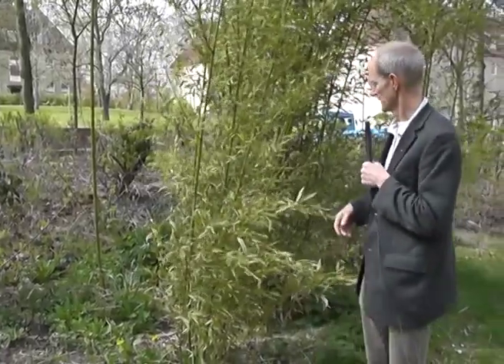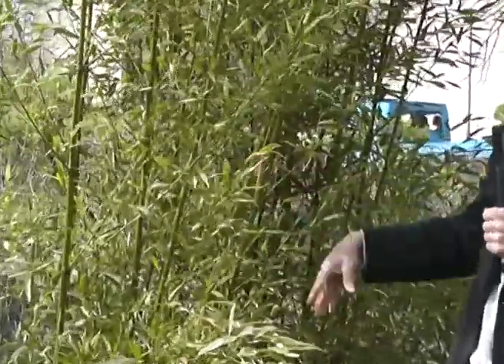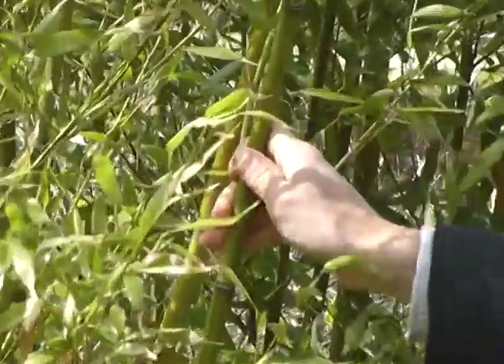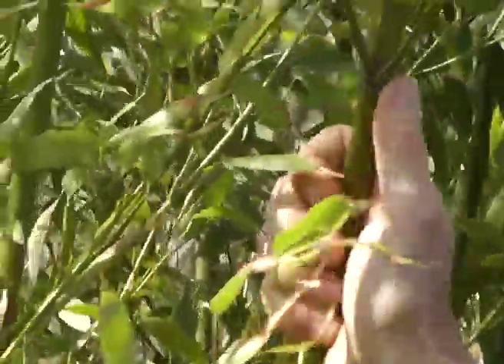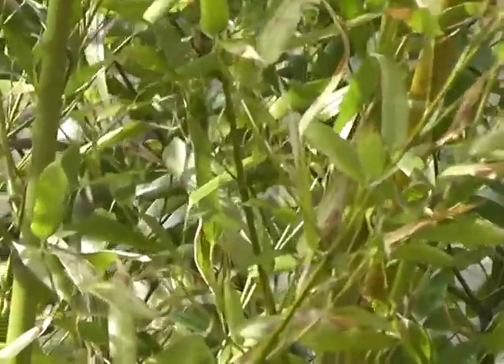So this greywater can be treated very easily in a constructed wetland. We prefer one type of constructed wetland that works with bamboo. Bamboo is available in very many different species, it grows very well, and it also absorbs nutrients that are present in the greywater.